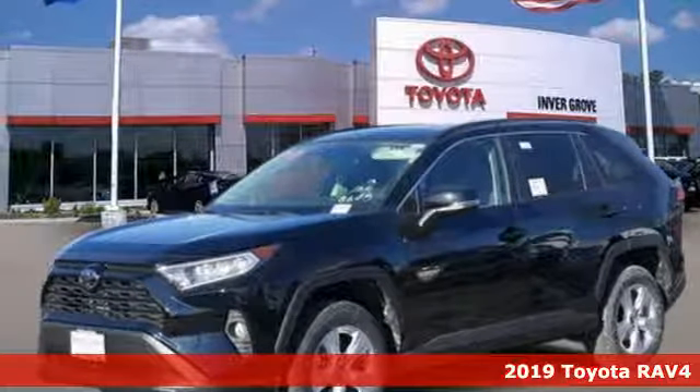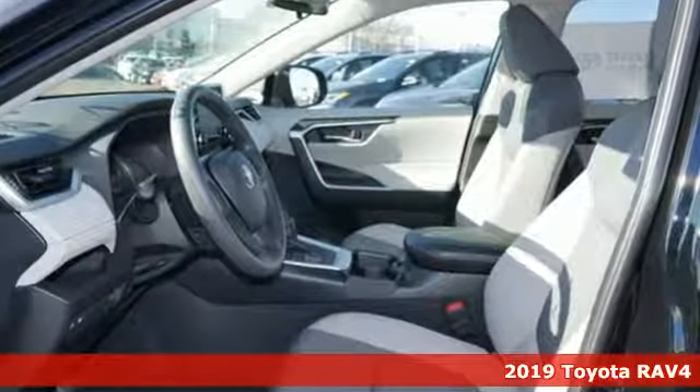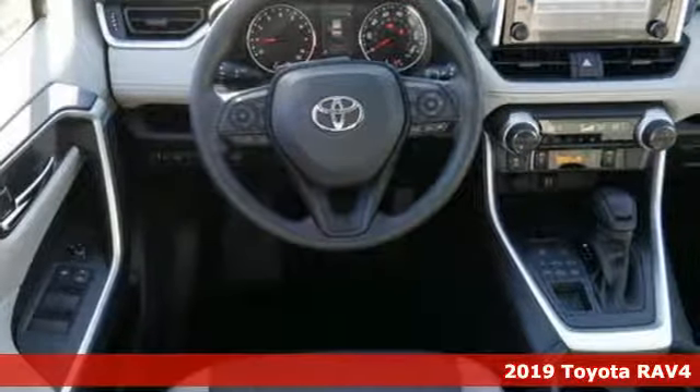Here's a new 2019 Toyota RAV4. When you're looking for comfort, convenience, and quality, you think Toyota. It comes with all the amenities you need.